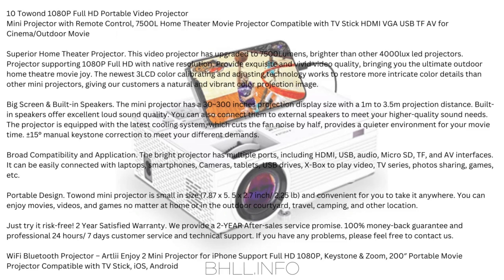Portable Design: The Towond Mini Projector is small in size — 7.87 x 5.5 x 2.7 inches, 2.25 pounds — and convenient for you to take anywhere. You can enjoy movies, videos, and games at home or in the outdoor courtyard, while traveling, camping, and other locations. Just try it risk-free.